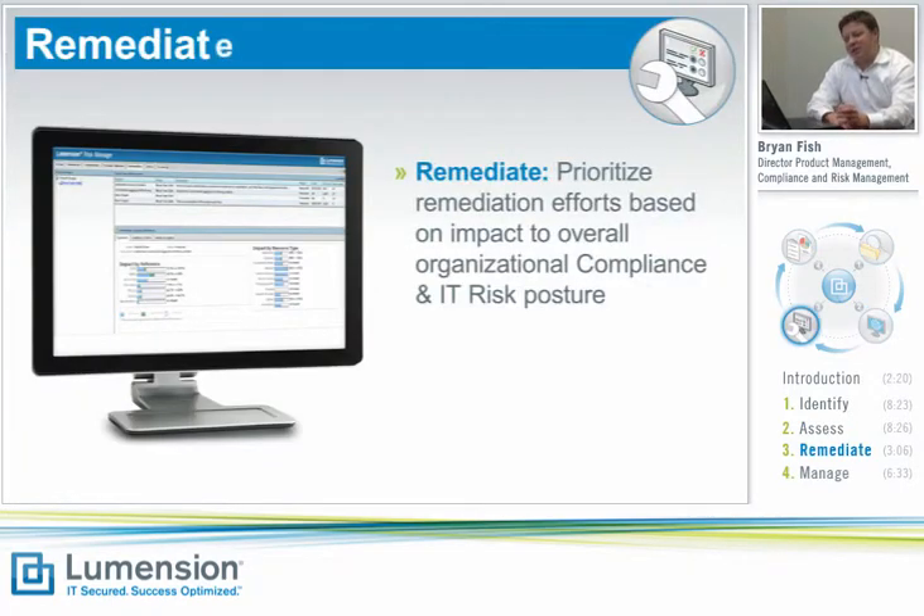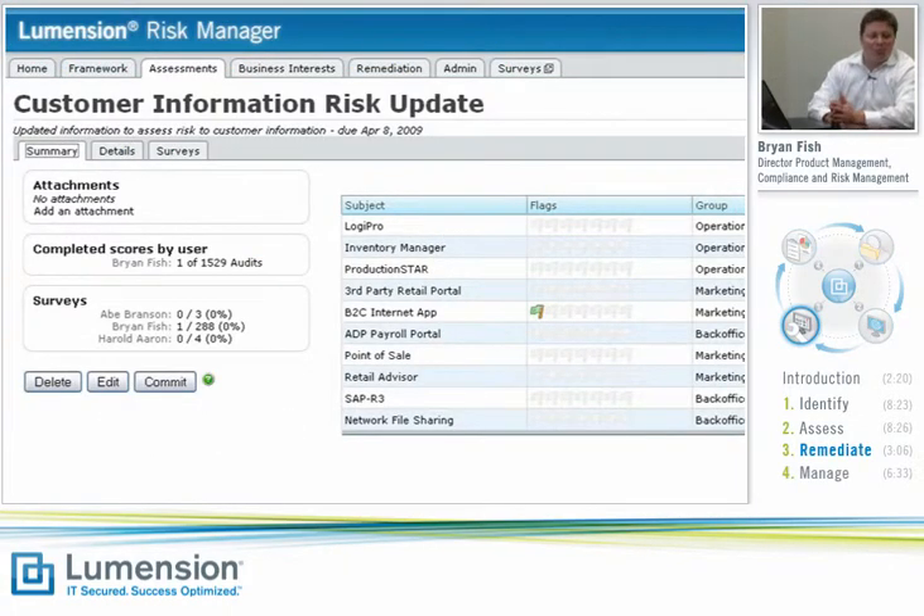Once you've gone through the identify and assess phase, you're ready to move into remediation. You've identified the gaps you have, and it's time to figure out what you need to do to remediate some of those gaps to improve your scores. Lumention Risk Manager helps you prioritize which of those gaps, if remediated, would have the biggest impact on your overall compliance and risk management scores. You can then repair critical software vulnerabilities and security configurations to implement technical control requirements using Lumention's security solutions.